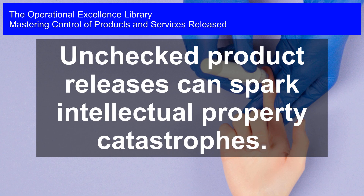Mastering Control of Products and Services Released. Unchecked product releases can spark intellectual property catastrophes.